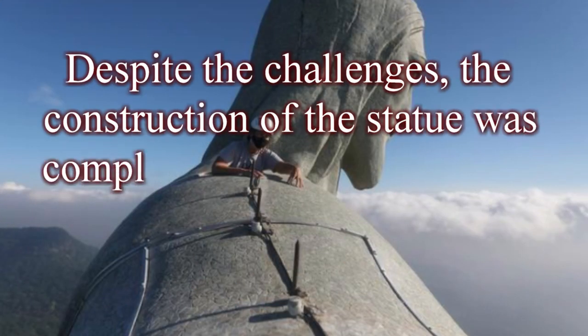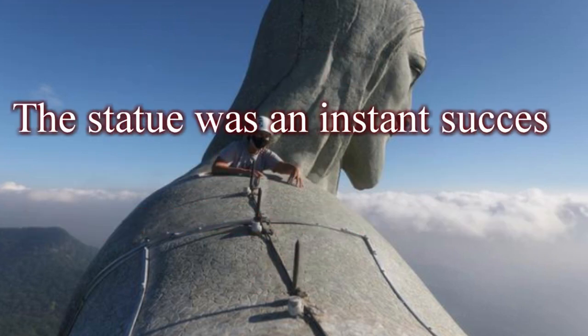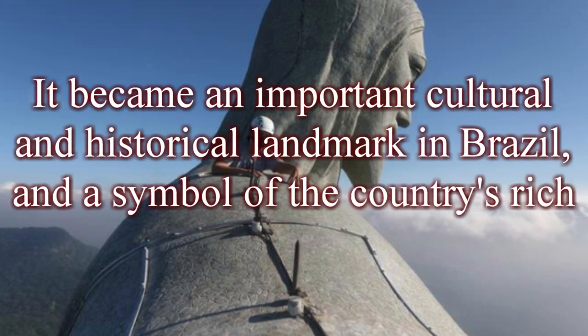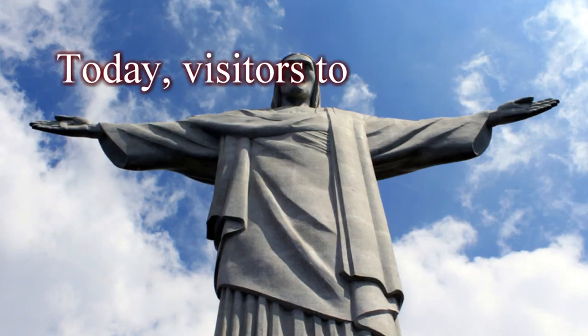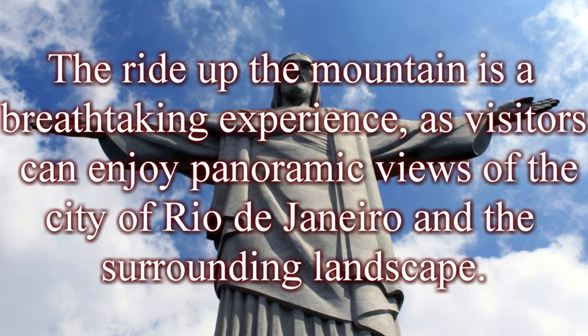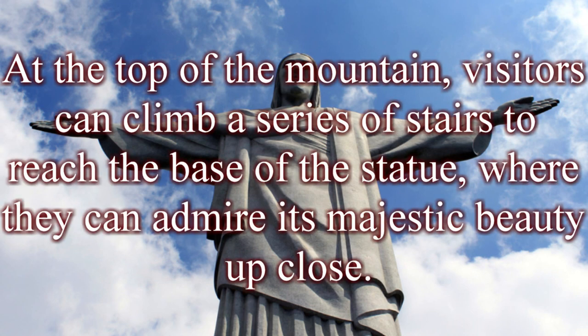Despite the challenges, the construction of the statue was completed in 1931. The statue was an instant success, attracting millions of visitors from around the world and becoming an important cultural and historical landmark in Brazil. Today, visitors to Christ the Redeemer can reach the summit of Corcovado Mountain by train or van through the Tijuca Forest National Park. The ride up the mountain is a breathtaking experience with panoramic views of the city of Rio de Janeiro. At the top, visitors can climb a series of stairs to reach the base of the statue and admire its majestic beauty up close.